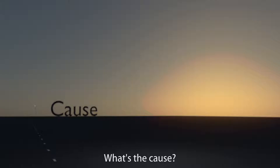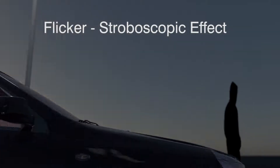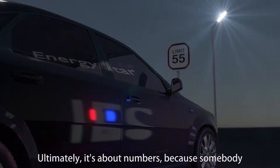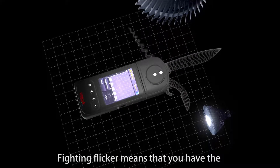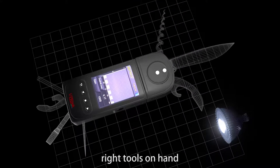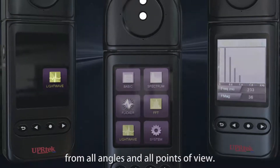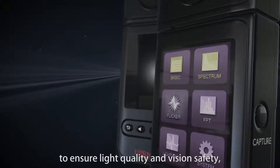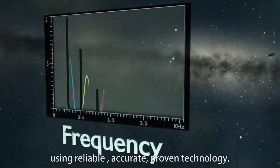What's the cause? What are the consequences? Is it safe? Ultimately, it's about numbers because somebody is sure to be watching. Fighting flicker means having the right tools on hand to monitor in real time and get the facts fast and easy, from all angles and all points of view, to ensure light quality and vision safety using reliable, accurate, proven technology.